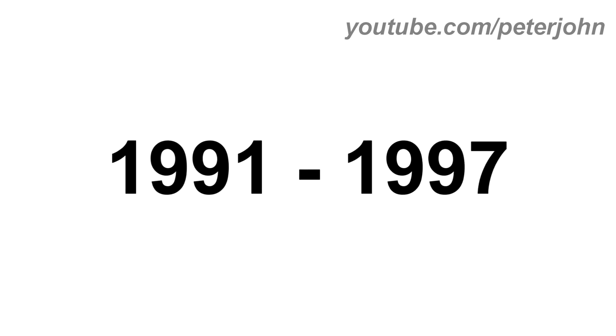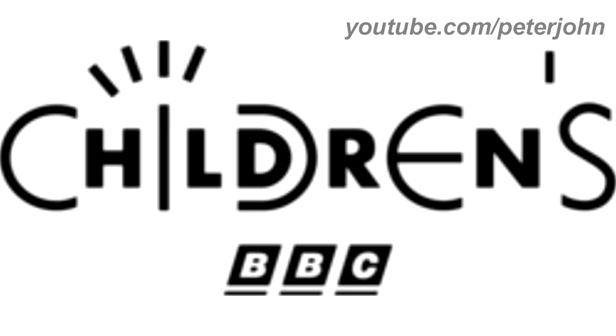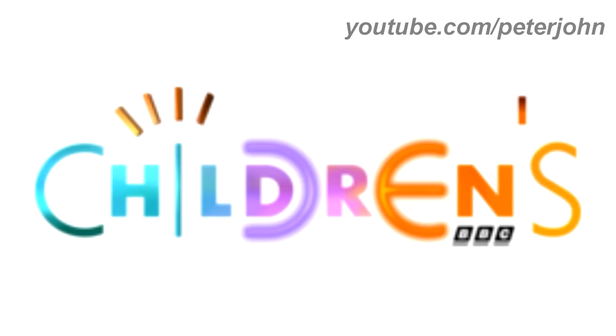1991 to 1997, there is the word 'Children's' in black text, and under it there is the 1988 to 1998 BBC logo. Here is a variant: 1991 to 1994, the word 'Children's' is now in blue, purple and orange text. Also, the BBC logo is now under the letter N. Here is a bumper.